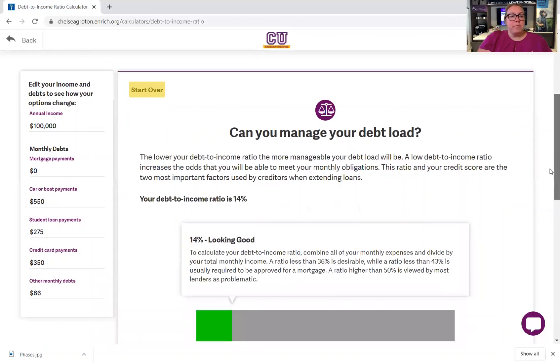Now it changes — my debt to income ratio is 14%, which is looking pretty good. This calculator on our Chelsea University will help you think through money you owe, money you've got coming in, and see where your debt to income ratio is. You can look to see what might be problematic and if you need to pay some things down before you apply for a mortgage. You can find our debt to income ratio calculator at ChelseaGroton.enrich.org.